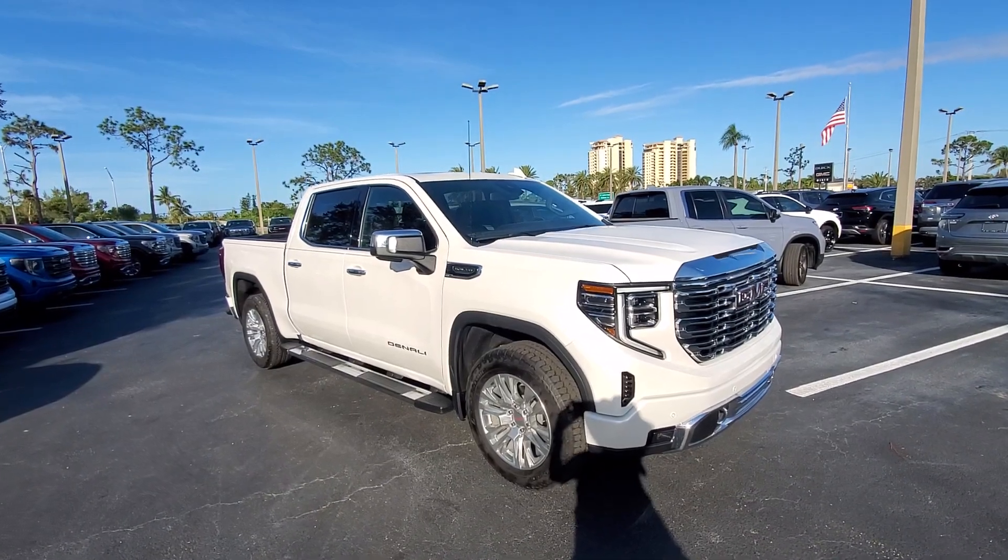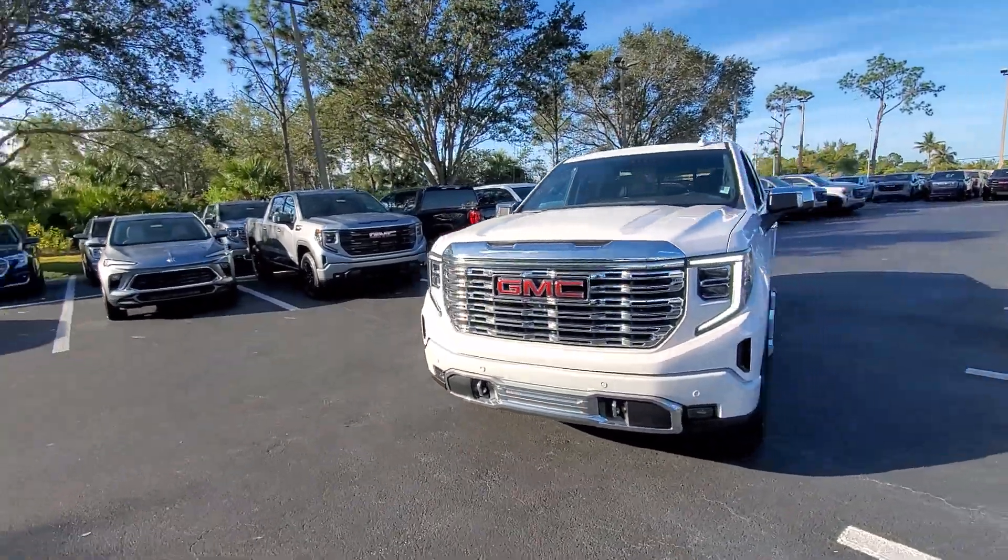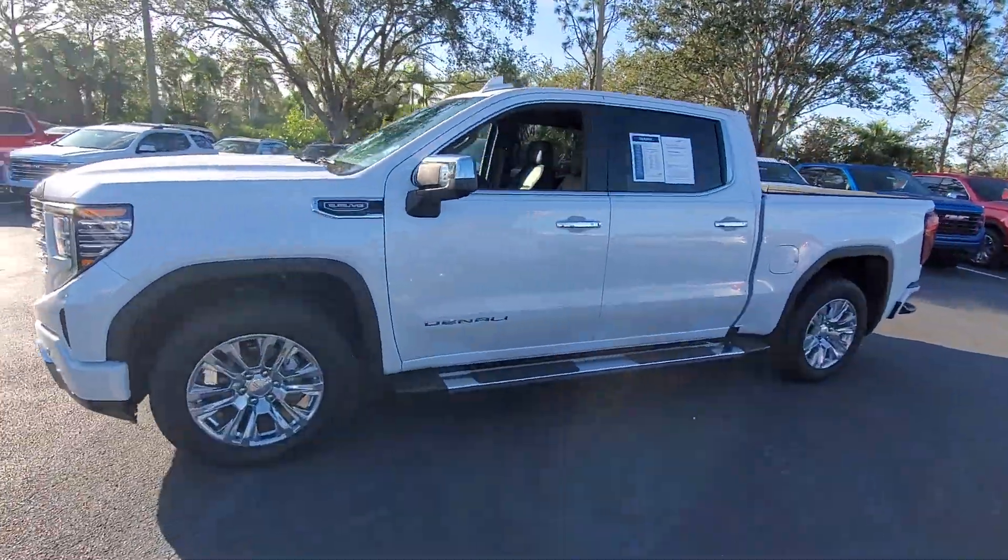Introducing the 2023 GMC Sierra. With less than 15,000 miles on the odometer, this vehicle provides excellent value.